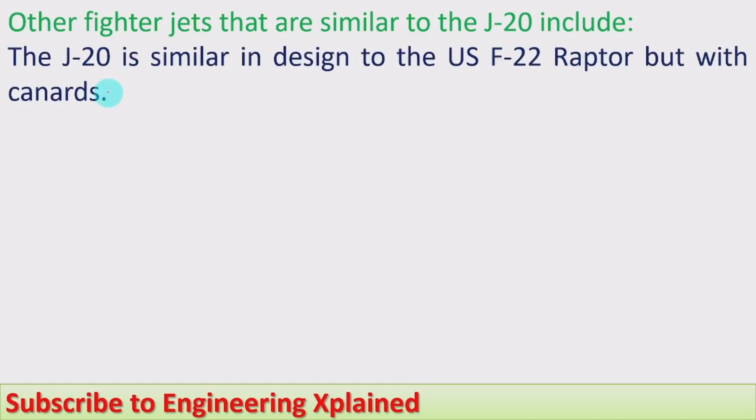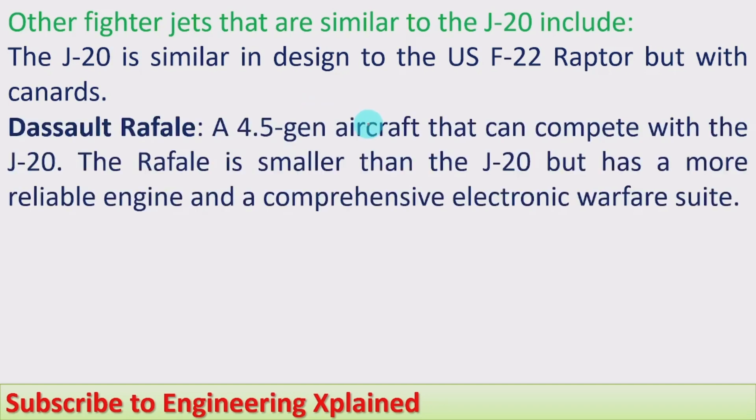Other fighter jets similar to the J-20 include the US F-22 Raptor — the J-20 is similar in design to the F-22, but the J-20 has canards while the F-22 does not. The Dassault Rafale is a 4.5 generation aircraft that can compete with the J-20. The Rafale is smaller than the J-20 but has a more reliable engine and a comprehensive electronic warfare suite, which could allow the Rafale to outperform the J-20. India is currently using the Rafale in its Air Force.